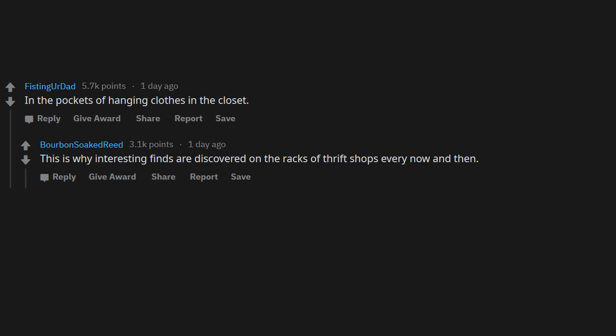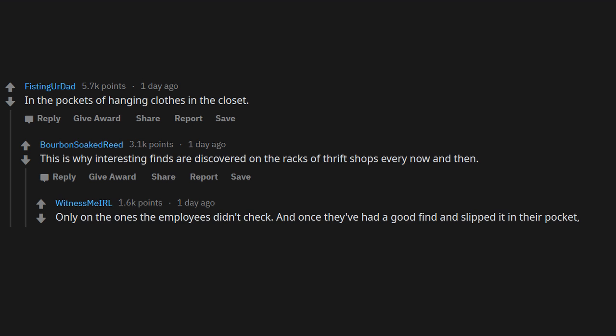In the pockets of hanging clothes in the closet — this is why interesting finds are discovered on the racks of thrift shops every now and then. Only on the ones the employees didn't check, and once they've had a good find and slipped it in their pocket, they will check them all.